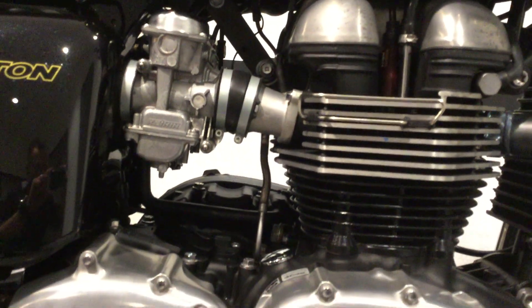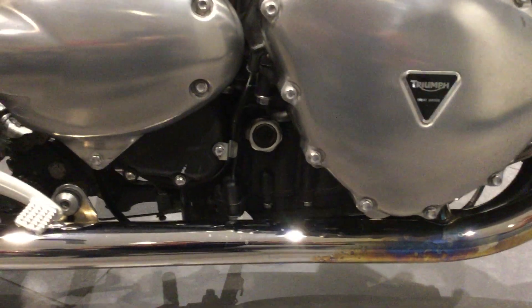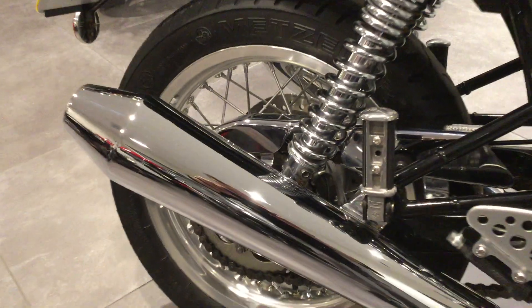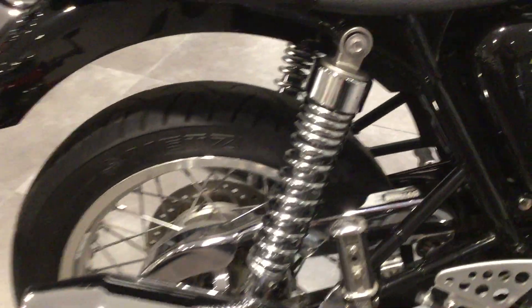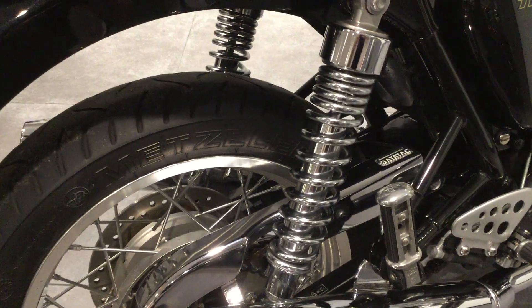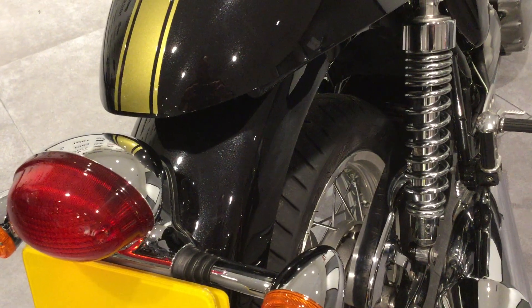No marks or scratches to the engine casings. The chrome exhaust is in particularly good order with no marks or scrapes. Chrome features all round, including chain guard, rear shocks, and chrome featured lighting.